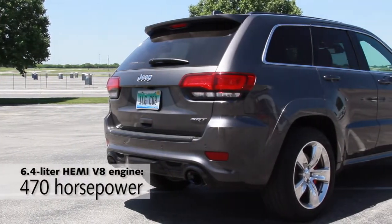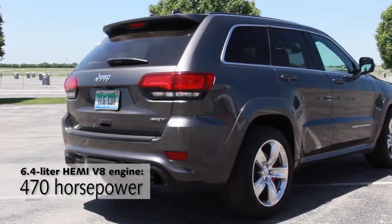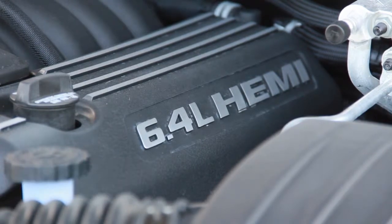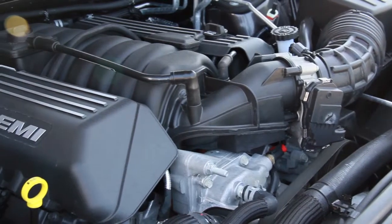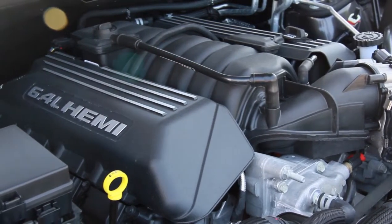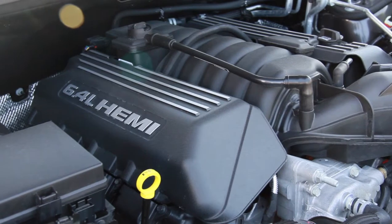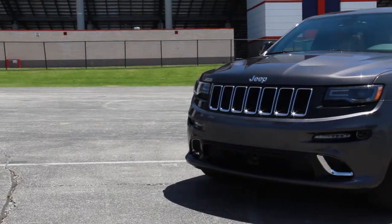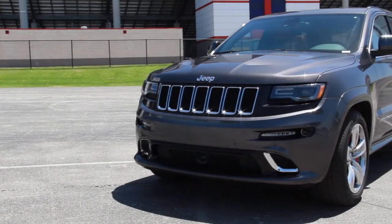It has a big ol' Hemi V8 that sends 470 horsepower through a spectacular 8-speed transmission. And I've got to tell you, after driving this at the Texas Motor Speedway, I don't think I've ever had this much fun in an SUV — and that includes my time in the Porsche Cayenne Turbo.